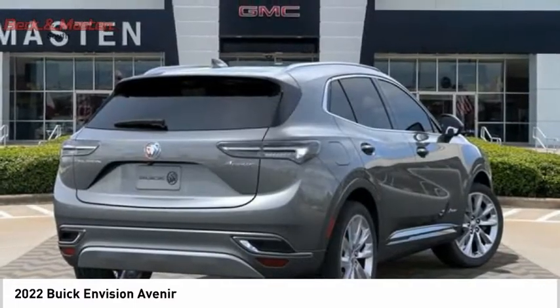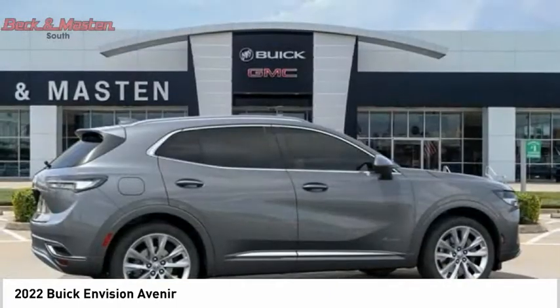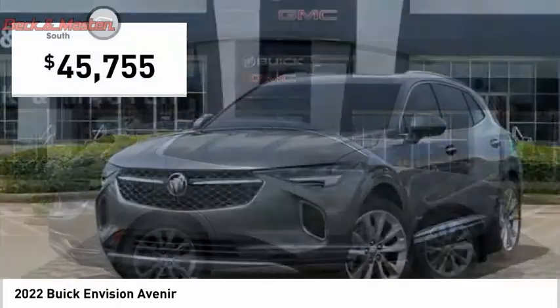The Envision's handsome exterior and well-styled cabin are appealing, while its value-packed features list serves as a cherry on top, and is priced below $50,000.